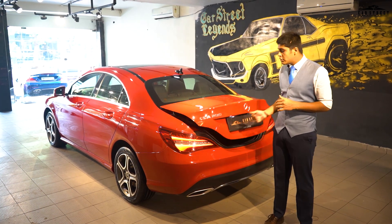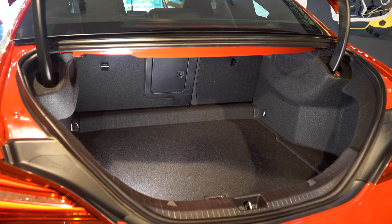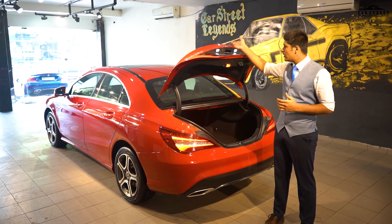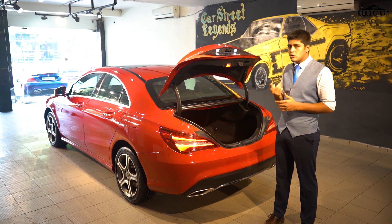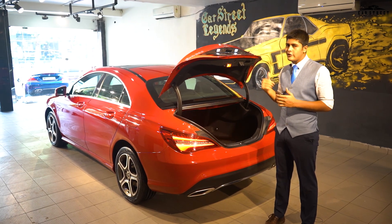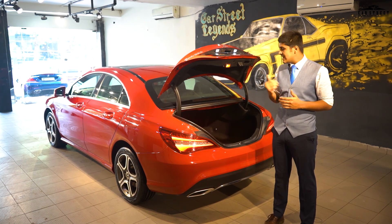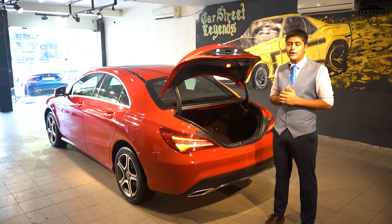Talking about the boot — the boot of this car comes with a capacity of 470 litres. You can choose to open it from the button just above the number plate, or through the remote or the controls offered in the front seat. It is of adequate capacity — you can easily fit three to four large suitcases.